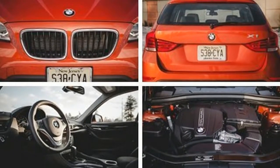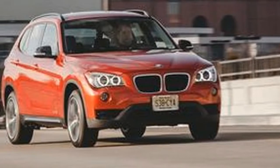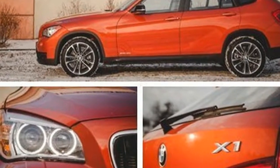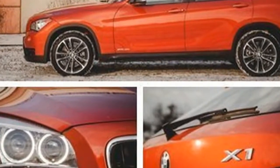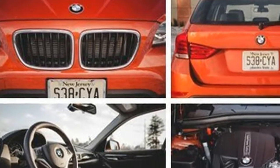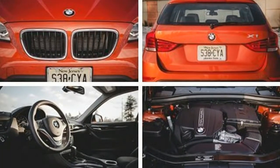Today, the all-wheel-drive X1 XDrive 35i tested here. The X1 XDrive 35i has yet to fully undergo the modernization process that has turned others into floaty barges and cost them their glorious steering feel.